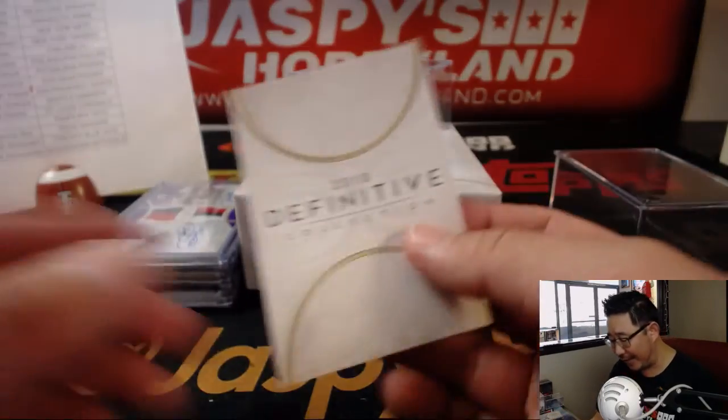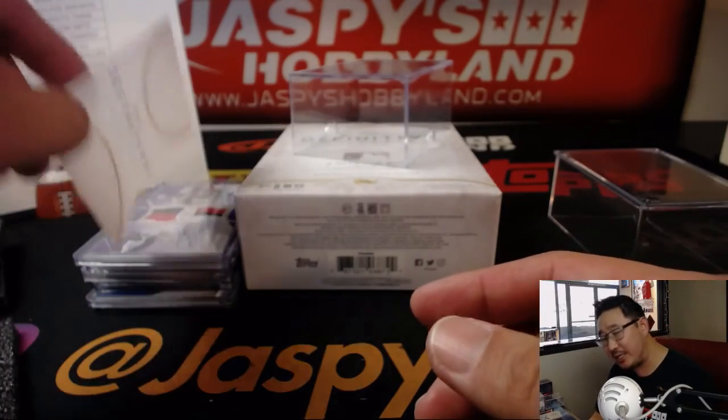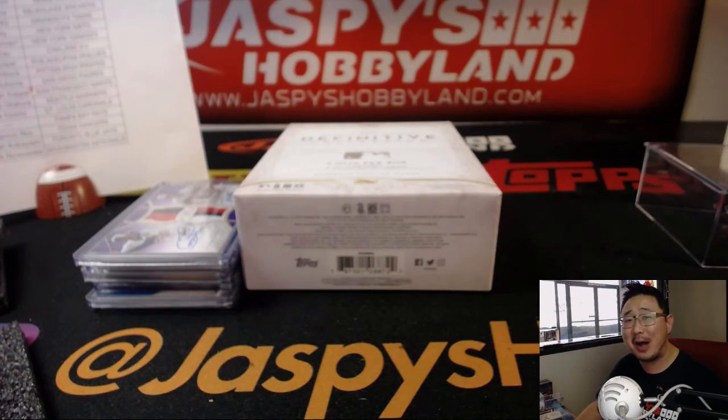What a break! Definitive Collection Baseball. We've got another case in the store. We've got spot randoms to chase the big team for a fraction of the price. Let's continue monster hunting next time on jaspeshobbyland.com. Thanks everyone, we'll see you later. Bye-bye.